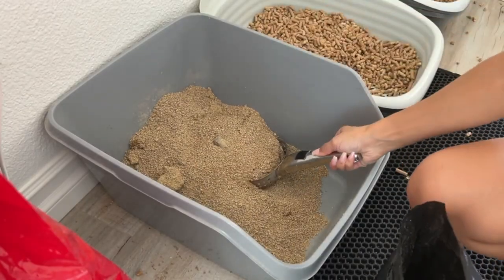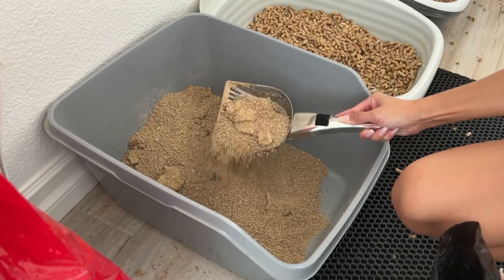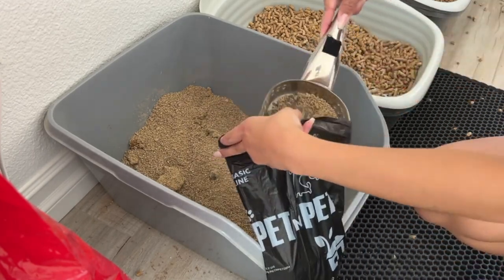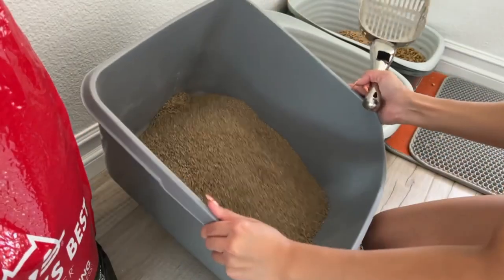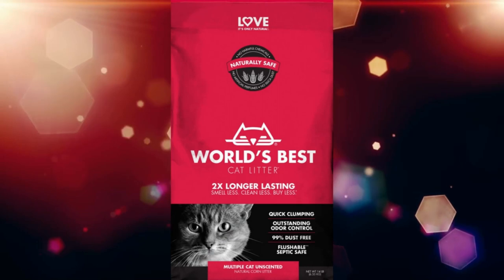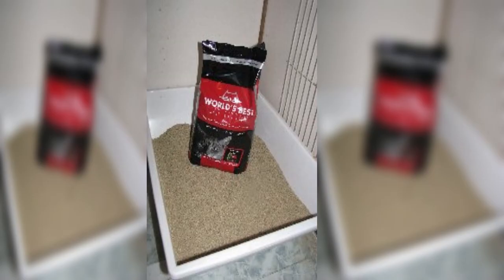Clumps do form well; however, the clump must be removed promptly or it will dry out and disintegrate. It lasts a long time and the litter goes a long way. It isn't as hefty as many clay litters. You won't need to strain your back or ask a neighbor to assist you to carry it inside and pour it.